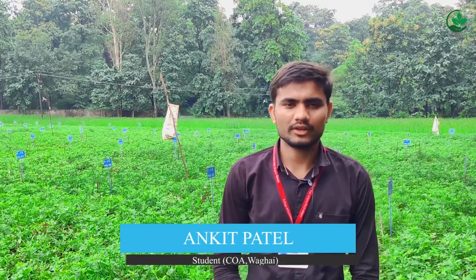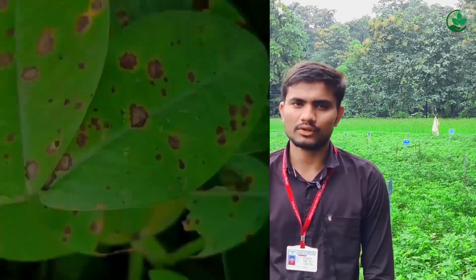Myself Patel Ankit. Symptoms appear when the plants are 1 to 2 months old. Due to excessive spotting on leaves, there is a gradual weakening of the foliage which results in defoliation. As we know, there are two types of leaf spot caused by species of Cercosporidium. Symptoms usually appear within 35 days. Most of the symptoms are observed on the upper surface of leaflets, but some spots can also be observed on rachis, petioles, stipules and stalks.